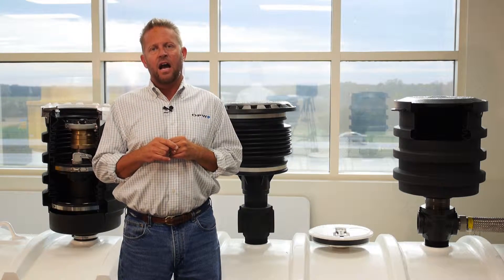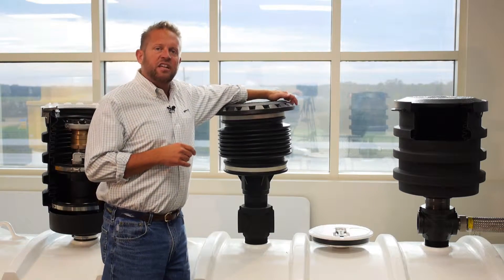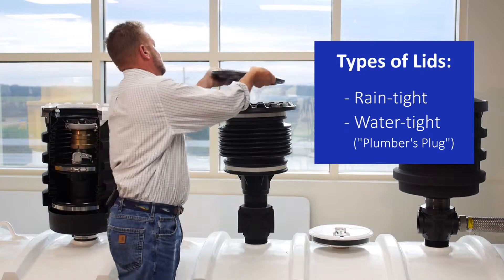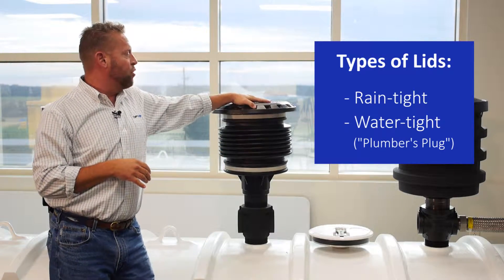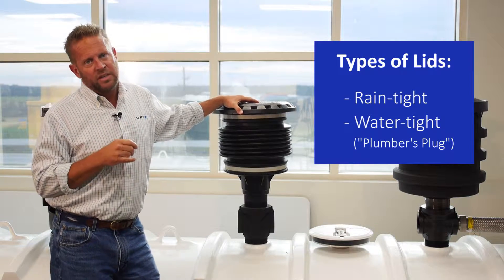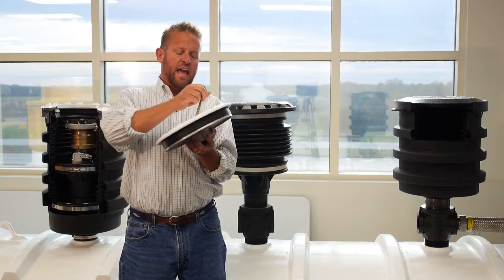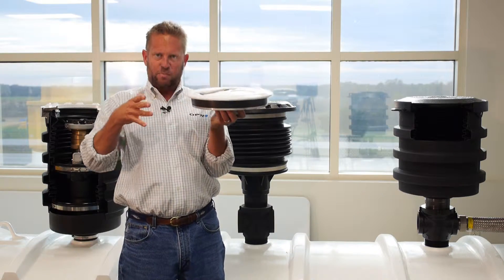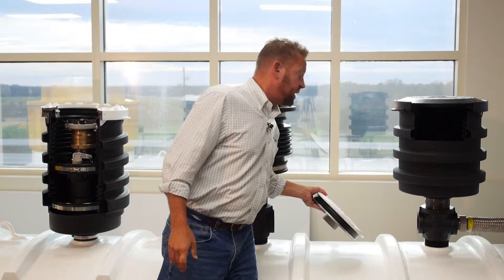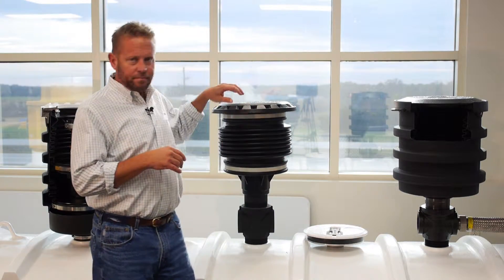Another feature that differs on spill containers is the lid and how it seals on top of the ring. Spill containers can either be rain-tight — where the lid has a gasket or seal inside, and the weight of the lid provides the sealing force to keep off rain or slight water — or they can have a water-tight lid, where a larger seal, sometimes called a plumber's plug, is used. The handle sits in the ring, you bring the handle down, it expands the wide gasket against the inside of the ring, and provides a tighter seal. These are used in areas with heavy rainfall, flooding, or lots of water across the forecourt.